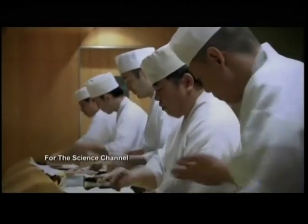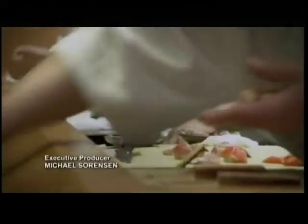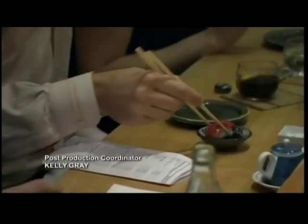With a preservation life of three years, Mr. Yasuda can ensure that whatever the season, New Yorkers get the best and the safest sushi. And when it comes to the master's creations, New Yorkers can't get enough.